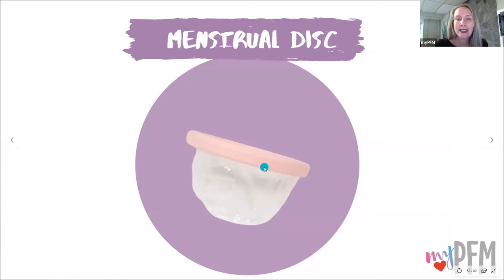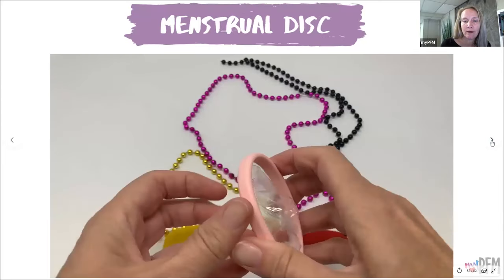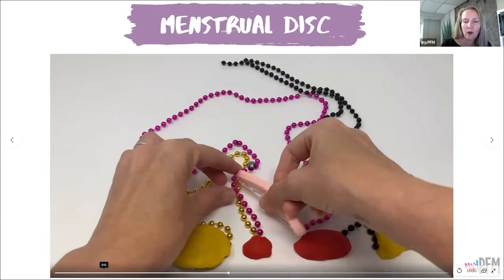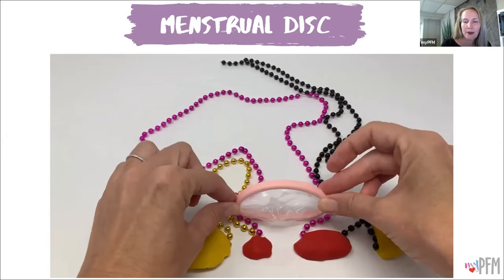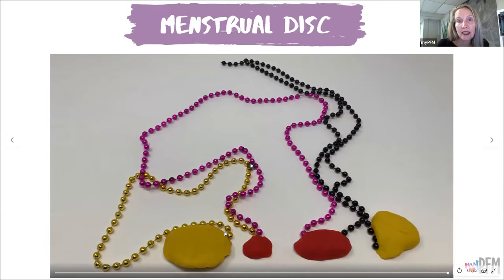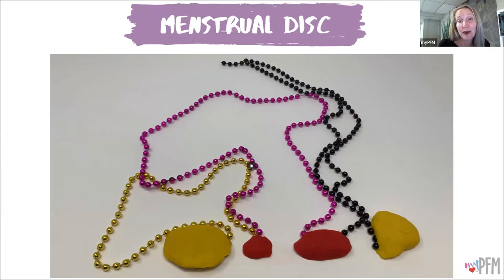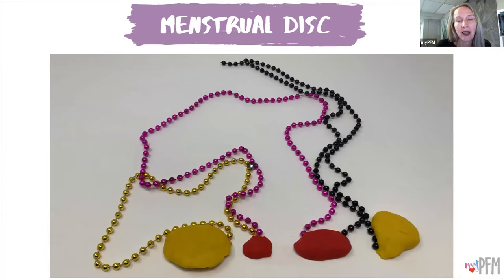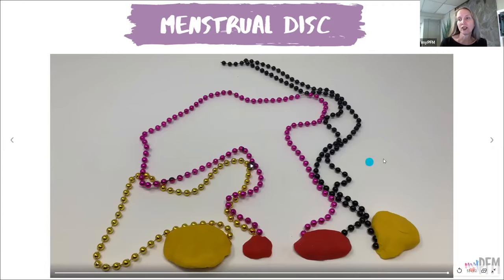Menstrual disc. This is another type of period product — a very flexible little disc with a little cup to catch the blood. You kind of squish it in half, insert it into the vaginal canal, and once it's in there, it pops out and sits there. I personally don't use these — I don't find them to have good stability for me, they don't stay where I want them to stay. But I have had people say, especially with a milder grade one or grade two prolapse, that the menstrual disc gives them some support.